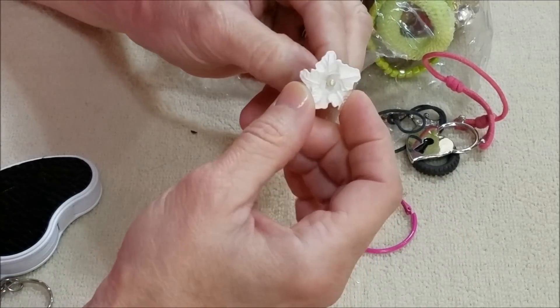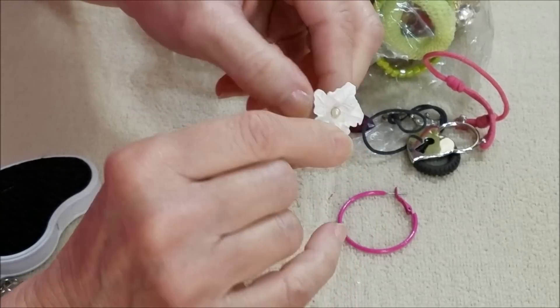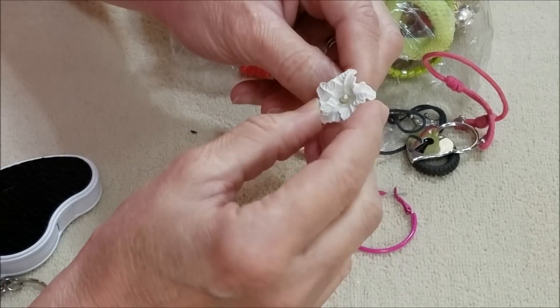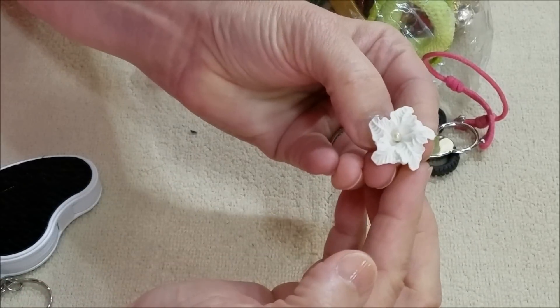Here is a very stretched-out stretchy pearl bracelet. Here's a little earring — there's a pearl in the center and the flower just sits around it. It's a little wobbly, I don't know if it's meant to be stationary, but it's pretty.